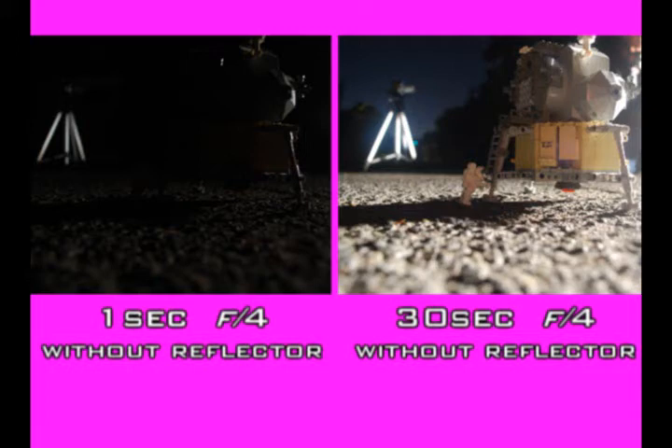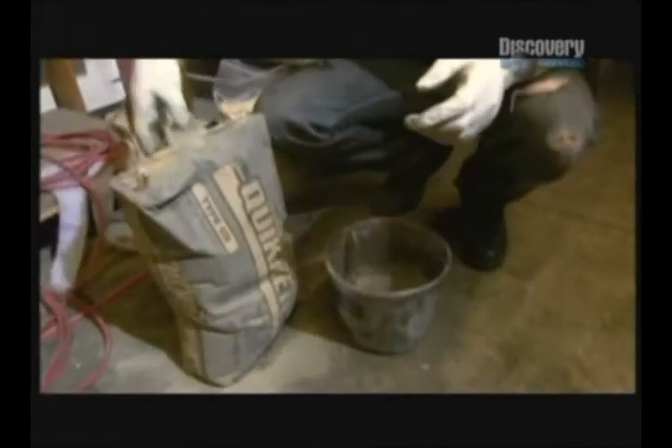Either that, or the production crew were stupid enough to use either Portland cement or desert sand when they took these fake photos.